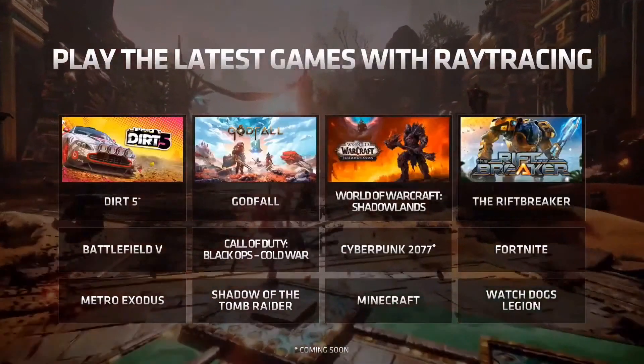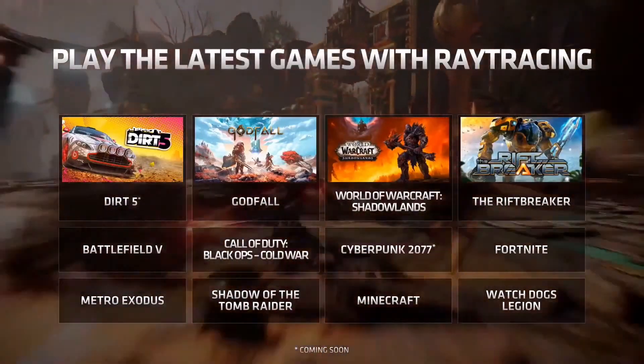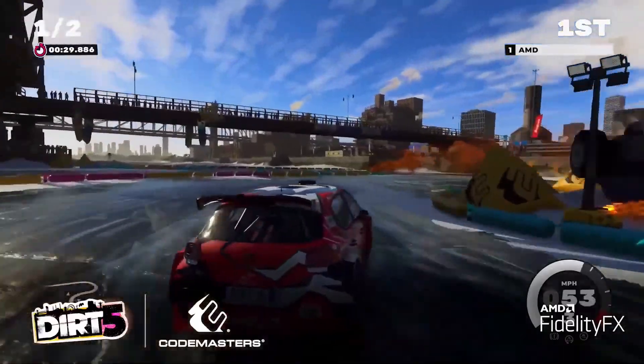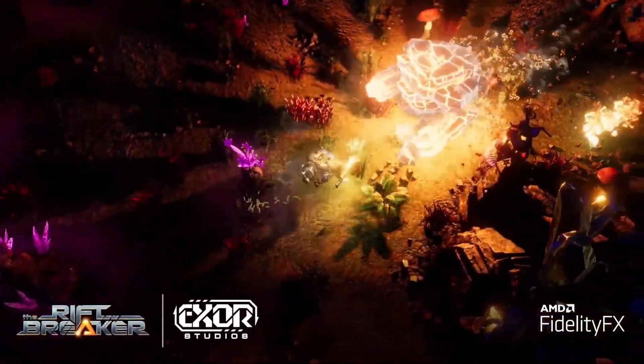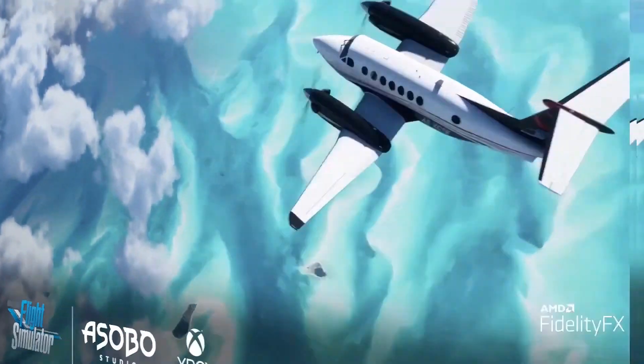For those of you who want to try out ray tracing, the Radeon RX 6700 XT features 40 ray accelerators for full DirectX ray tracing support. But ray tracing is just one part of our visual initiative, and we are optimizing games alongside other techniques in our AMD FidelityFX feature set to allow for a complete high frame rate experience. Games like Dirt 5, Godfall, World of Warcraft Shadowlands, and the Riftbreaker feature the latest DirectX 12 Ultimate techniques and AMD FidelityFX to bring both high performance and enhanced immersion to more games.